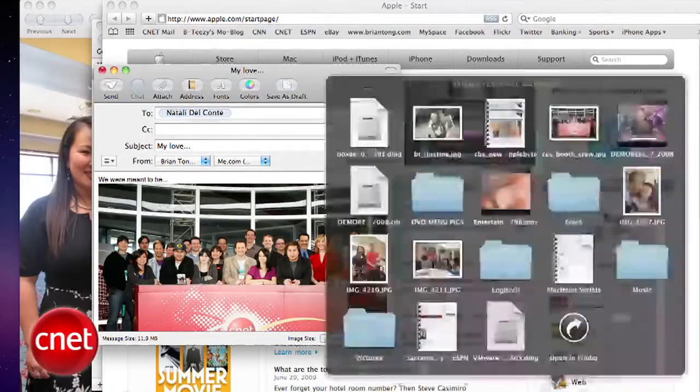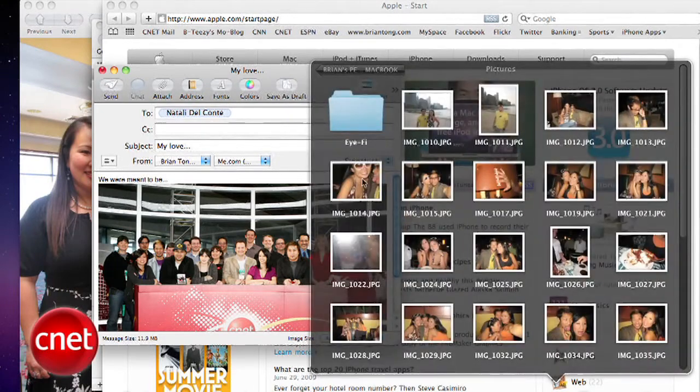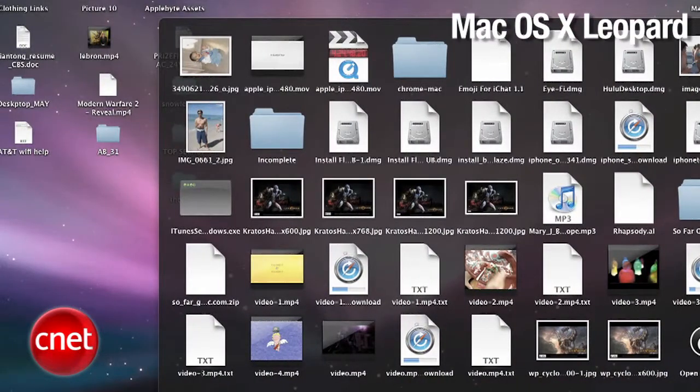Stacks has also been improved, where you can now navigate through a stack on your dock and drill down into folders and the files inside those folders. Previously, once you opened any folder in Stacks, it would throw it up into the Finder and the Stacks interface would go away.